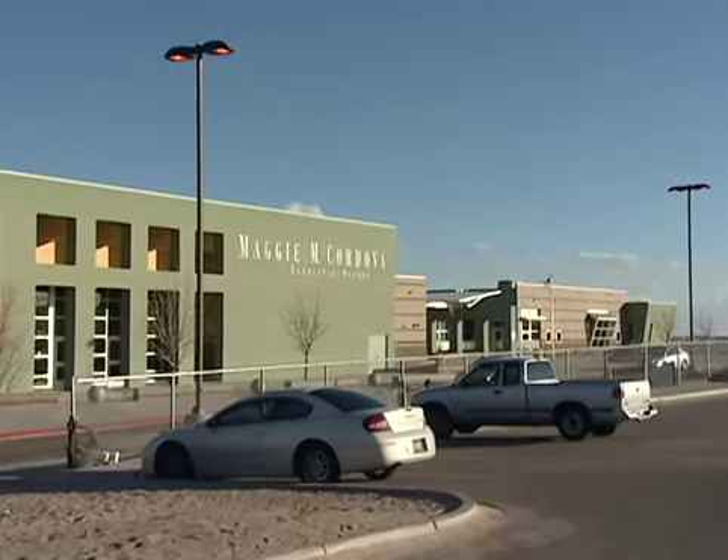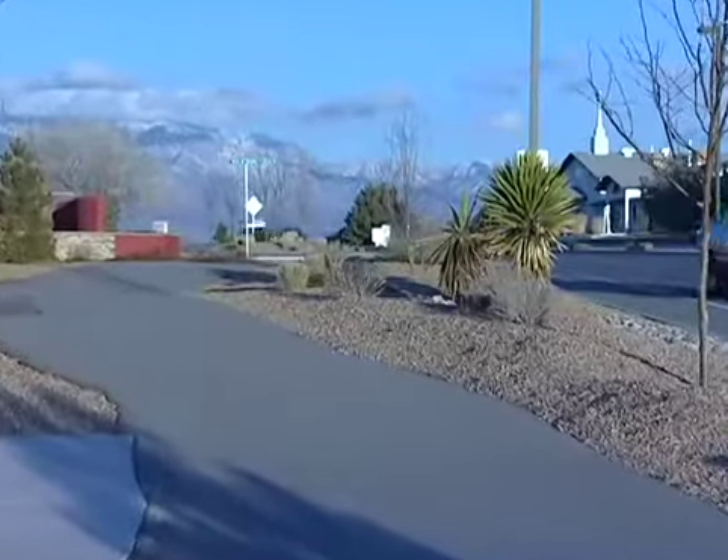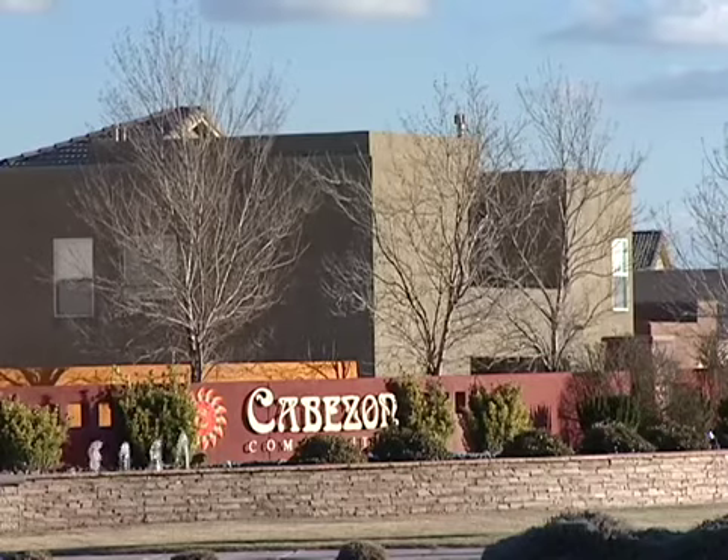You drive through the community — there's parks. All the walkways and trails are just meticulously maintained by the Homeowners Association. It's just a fantastic centralized location. It's the place to be.